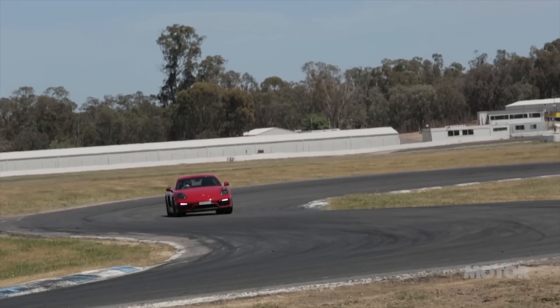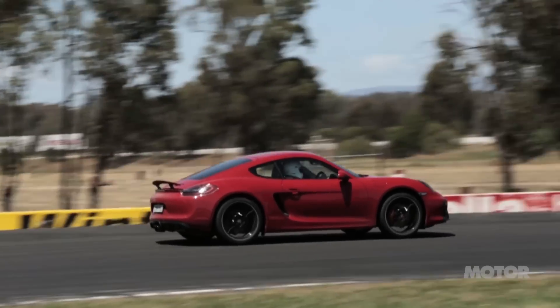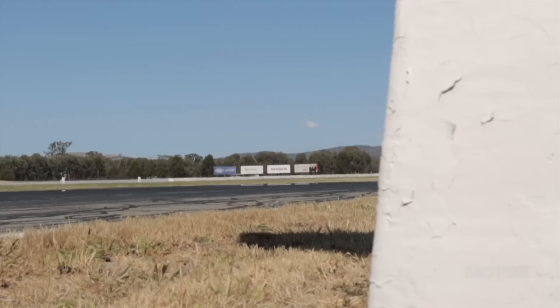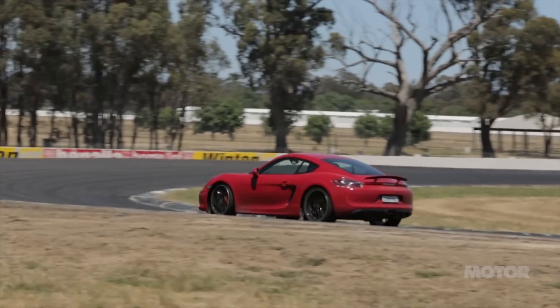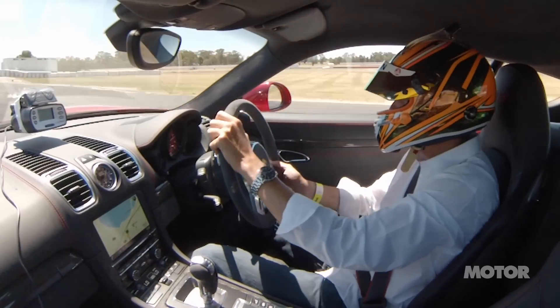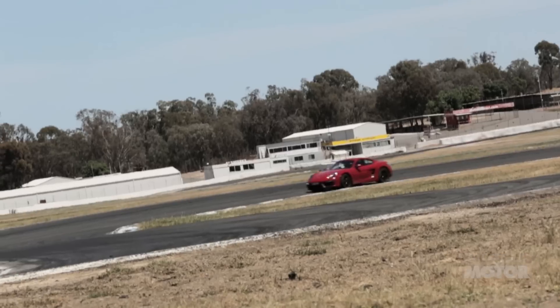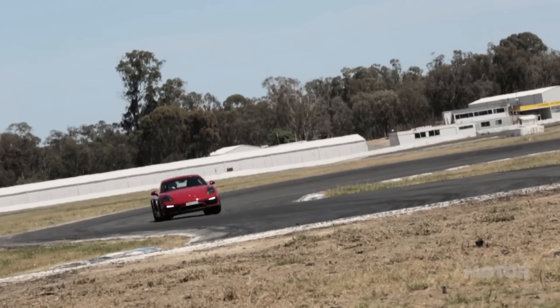The chassis balance on this thing is just amazing. It's so much fun out there and gives so much feedback in terms of what's going on at both front and rear. It doesn't let go at either end — it really sends the messages through. It gives you time to be able to make adjustments or prepare for it. Just a lot of fun to drive on the limit. It's a car that gives so much back as a driver.